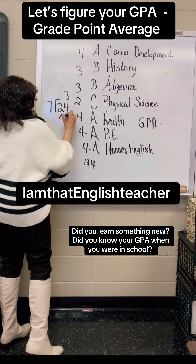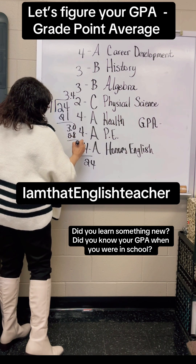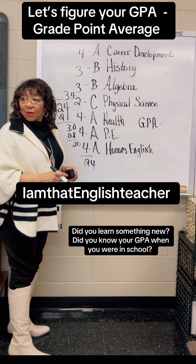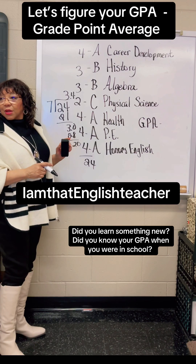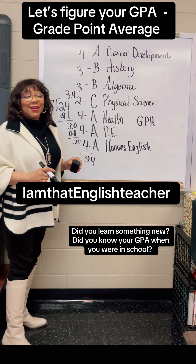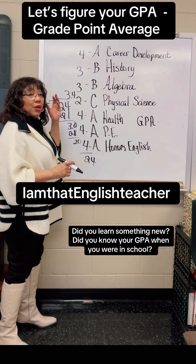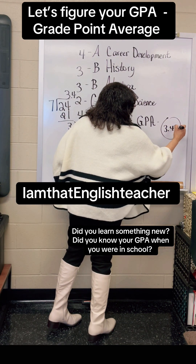And it'll be... three point four two. You said seven divided by twenty-four. Oh, I'm sorry — how was I supposed to say it? Twenty-four divided by seven. Okay, I'm not the math teacher. I know how to do it, I just messed up on saying it. So the answer is what? Three point four two. That is your GPA — three point four two.